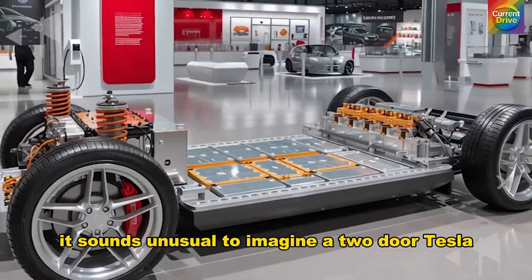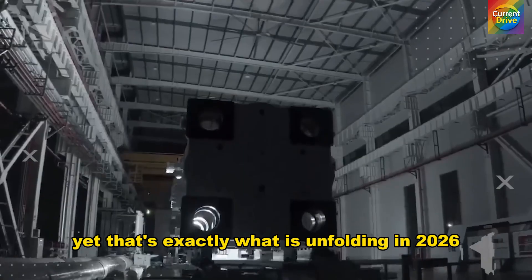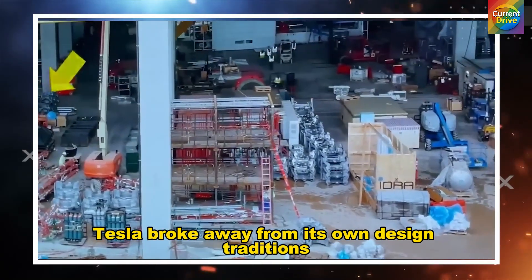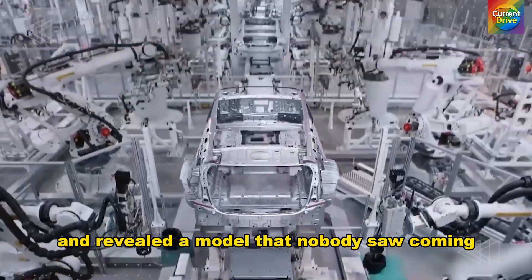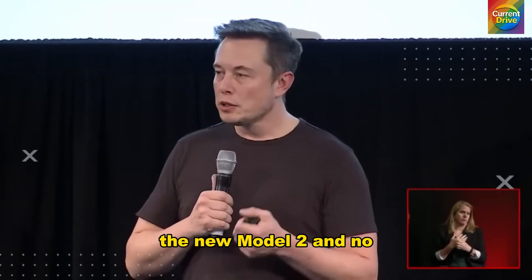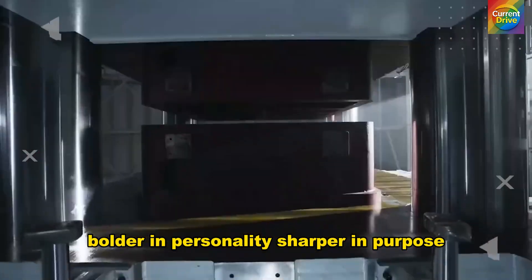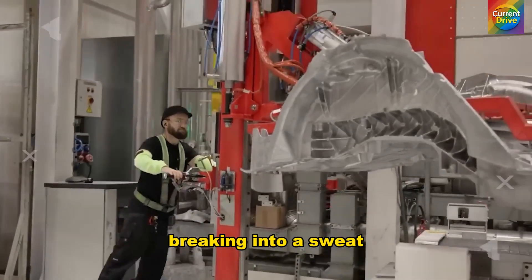It sounds unusual to imagine a two-door Tesla leading the next electric revolution, yet that's exactly what is unfolding. In 2026, Tesla broke away from its own design traditions and revealed a model that nobody saw coming — the new Model 2. It's not a miniature Model 3. It's a complete reinvention, bolder in personality, sharper in purpose, and built with choices that already have competitors breaking into a sweat.